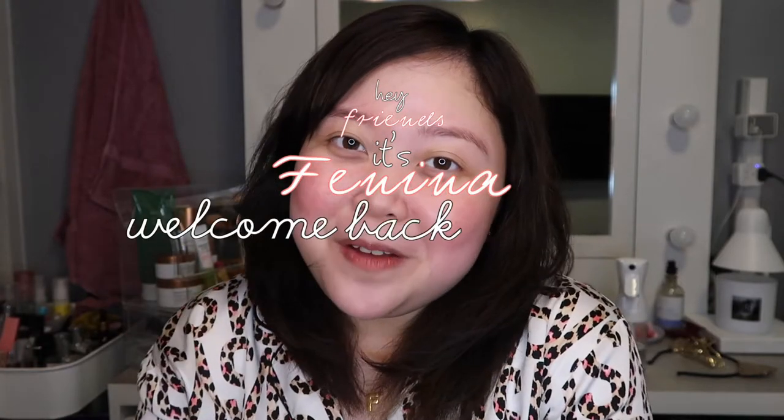Hey friends, it's Fenina! Welcome back to my channel. For today's video, it's going to be another skincare video and I haven't vlogged about skincare for so, so long and I'm super excited about this.